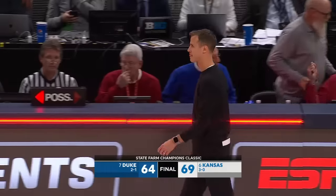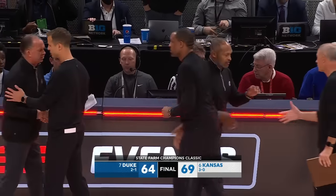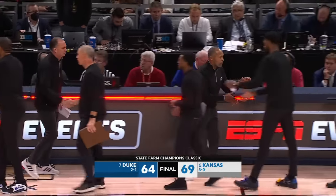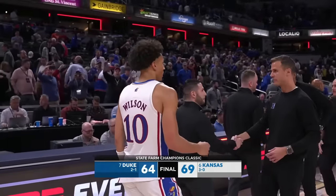The Kansas Jayhawks, after surrendering the lead in the second half, regain it in the closing minutes and beat Duke 69-64 in a hard-fought battle here tonight.